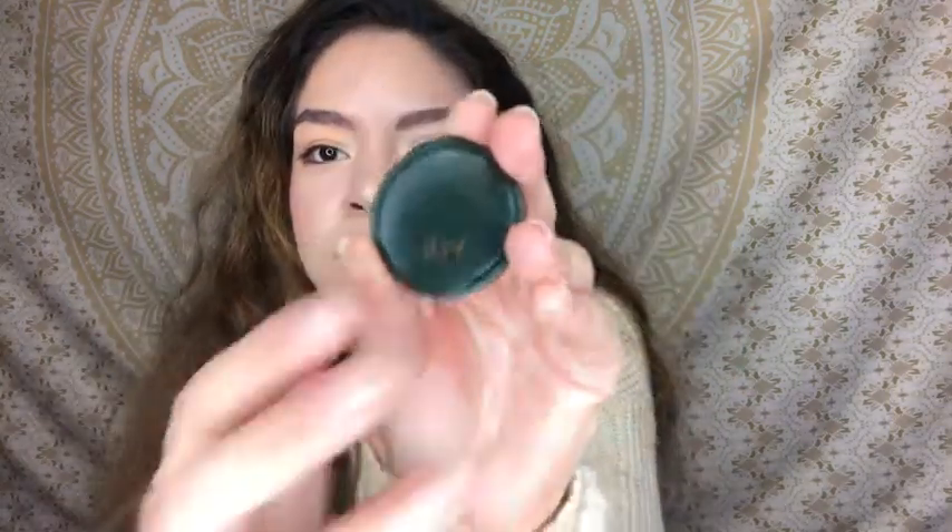The second thing I pulled out from the Glam Bag — I already opened it as you can see — it's the City Limits lush eyeshadow. First I was like, oh it's a blush, but nevermind. It's really hard to pull out, sorry for the struggle. Okay, so it looks like this, and when you open it — that's how the product looks. It's like a greenish-black and it's glittery.